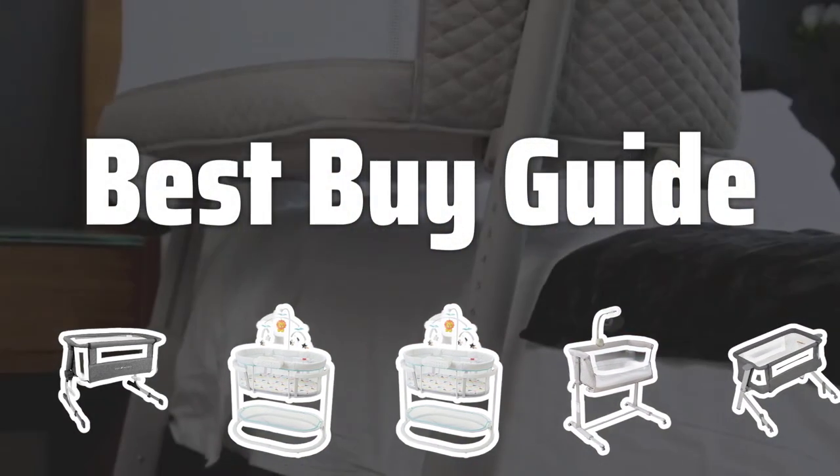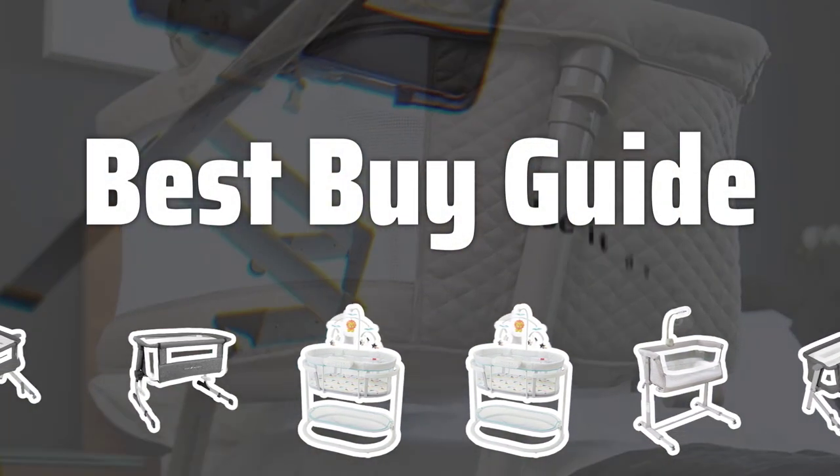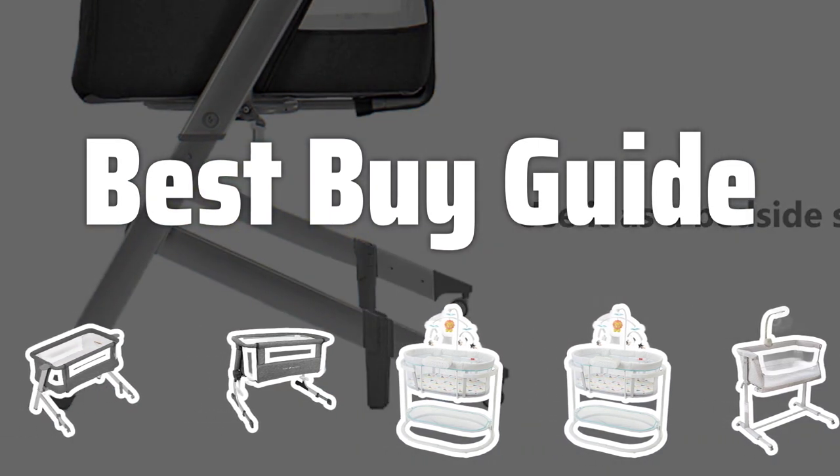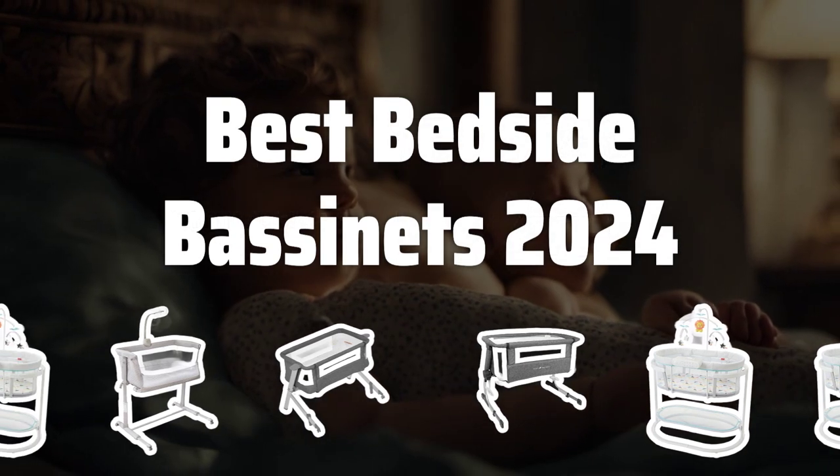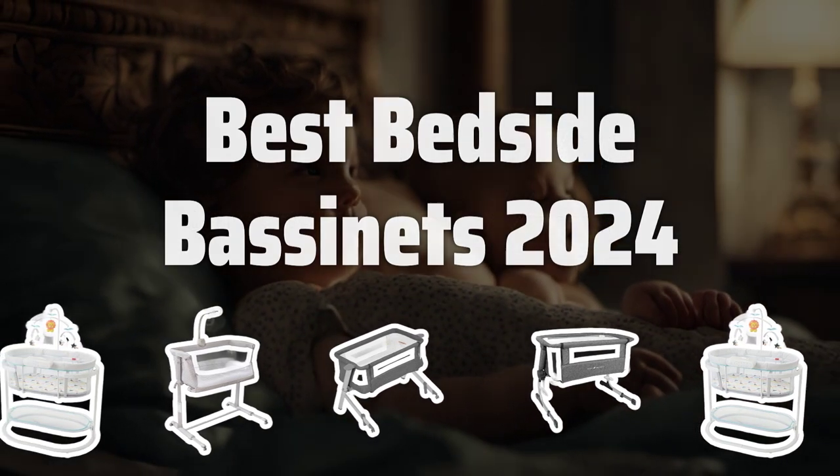Welcome to Best Buy Guide. Welcome to our latest video where we'll be taking a look at the top bedside bassinets of 2024 to help you find the perfect sleep solution for your little one. Now let's take a look at the best bedside bassinets of 2024 we chose for you.